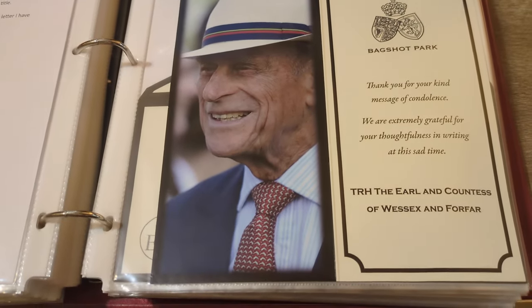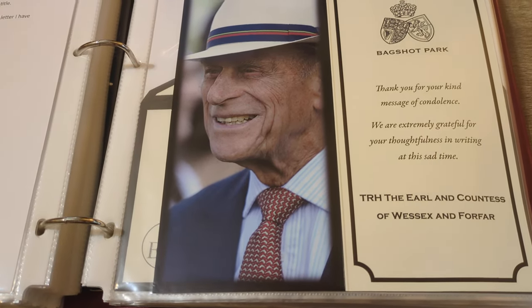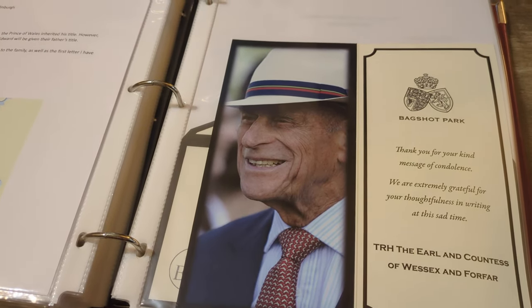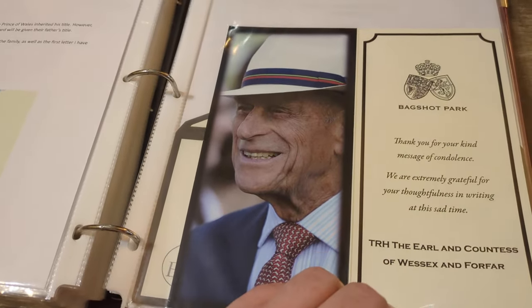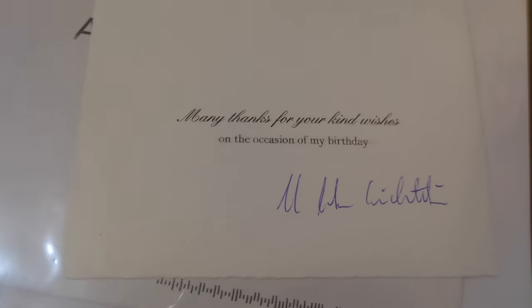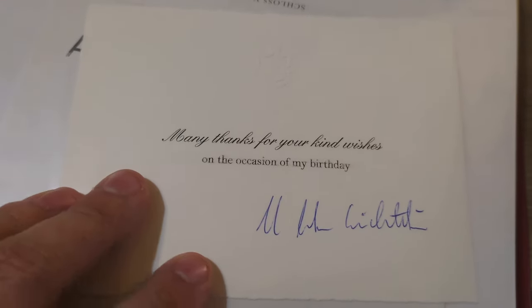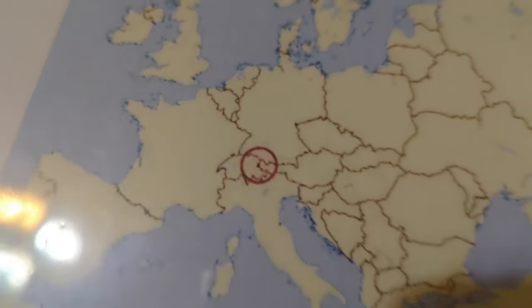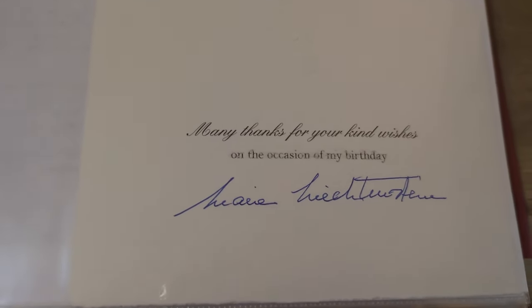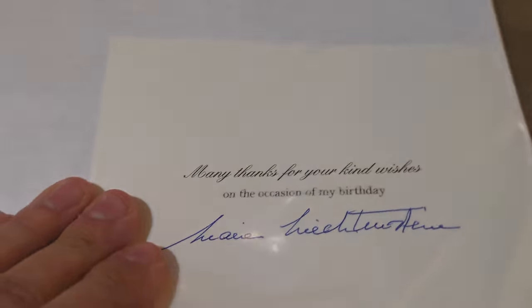Here is a card from Prince Edward and Sophie, Countess of Wessex — now the Duke and Duchess of Edinburgh, the brother of King Charles. And this one is from Prince Hans-Adam II of Liechtenstein, actually signed by the prince for his birthday. Liechtenstein is that tiny little country on the map. Then from Liechtenstein there is also Princess Marie — hand signed by her as well. They actually came in the same envelope but they're two different cards, so that was pretty neat to have actually signed by them.